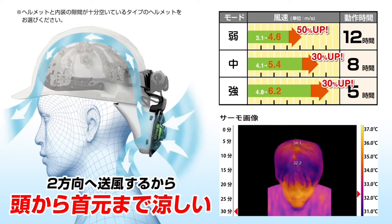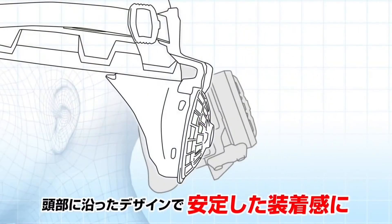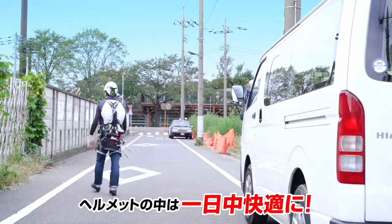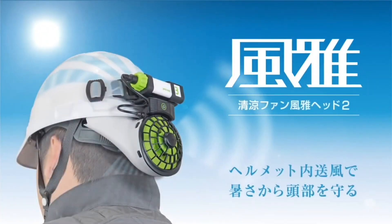Tajima Serio Helmet Cooling Fan 2 also improves your performance and productivity. It helps you stay focused and alert by preventing fatigue, dehydration, and heat stroke. It also has a long battery life of up to 12 hours on low speed and a low noise level of less than 50 decibels.